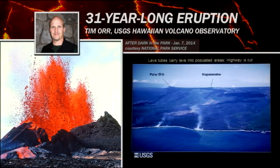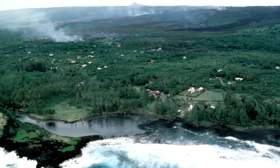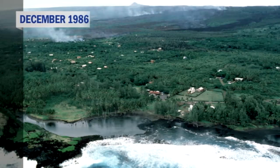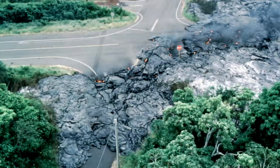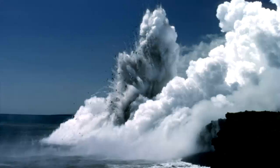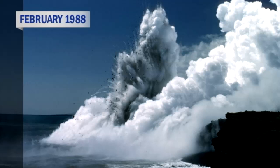As the flows extended downslope, lava tubes formed within them. Lava tubes insulate the lava and keep it from cooling, which lets the lava travel farther. Over several months, the flows were able to reach down and cut the highway — which you can see part of there — and enter the ocean along the southeast coast of the Big Island of Hawaii.